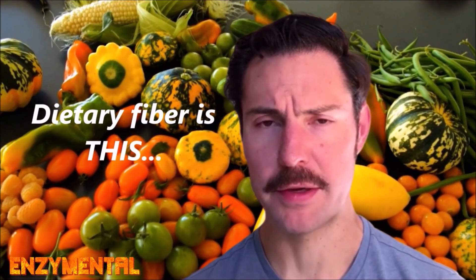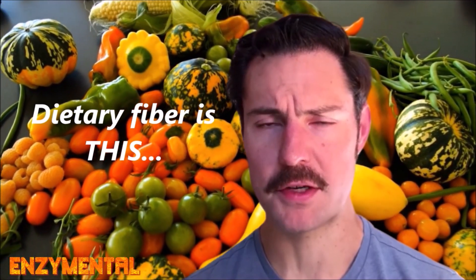The best source of butyrate is regular intake of dietary fiber, which we get abundantly from raw vegetables and fruit — not bread and pasta.